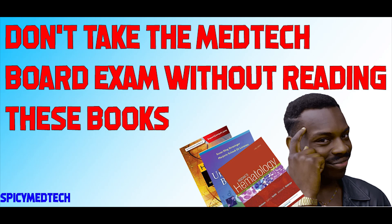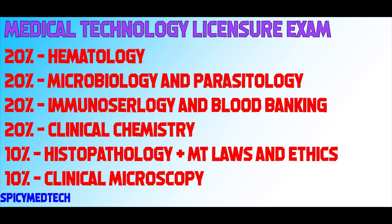Spicy Medtech here, back again with another video. And in this video, I'm going to discuss and have a mini-review of books that you should not leave unread before taking the board exams. Without further ado, let's begin.